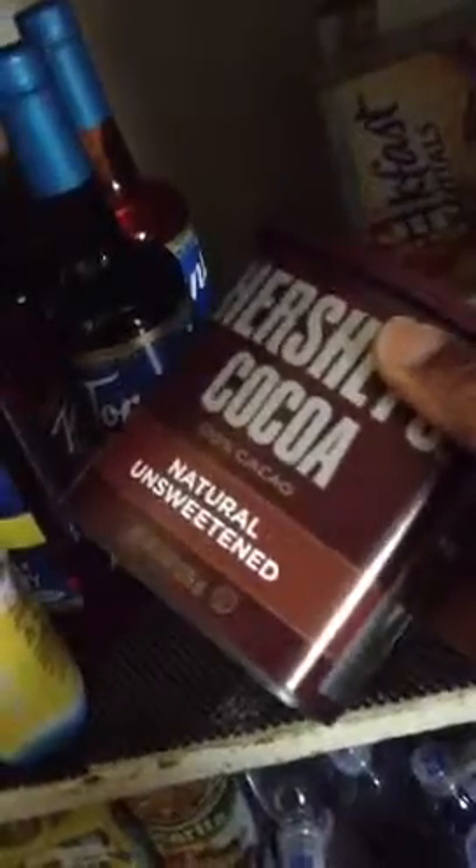I got the Hershey's Natural Unsweetened Cocoa to put in my protein drinks to liven them up when I start taking them. It's only 10 calories, one gram of protein, zero sugars, zero fat. Just for a little chocolatey flavor.